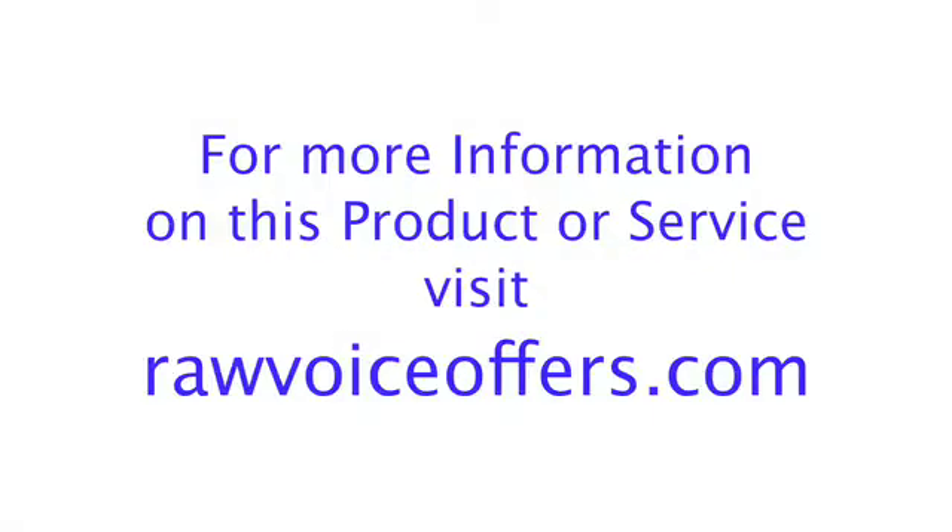We think it's going to add a lot to the market. Thanks very much, Luke. Have a good show. Thank you. Pleasure to meet you.